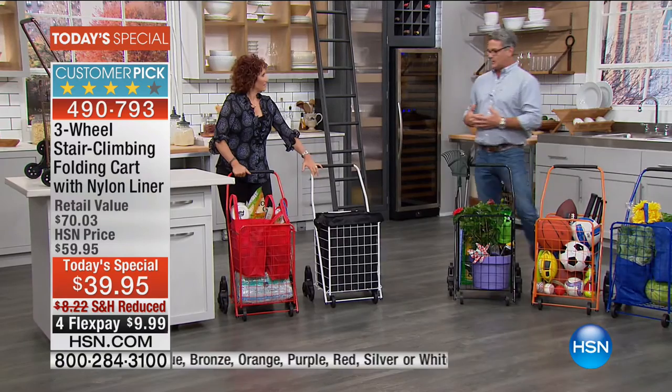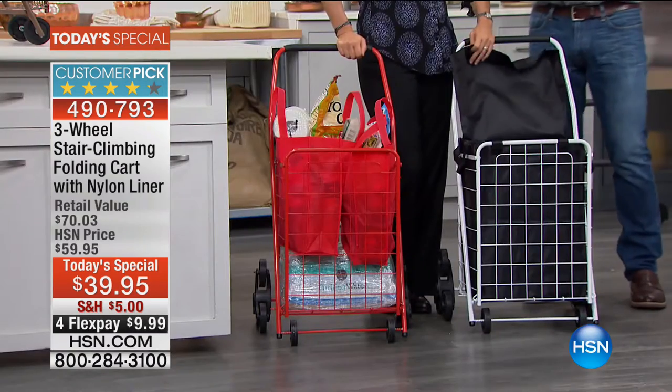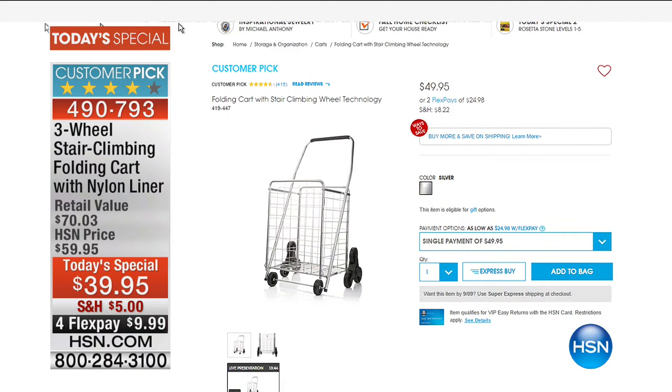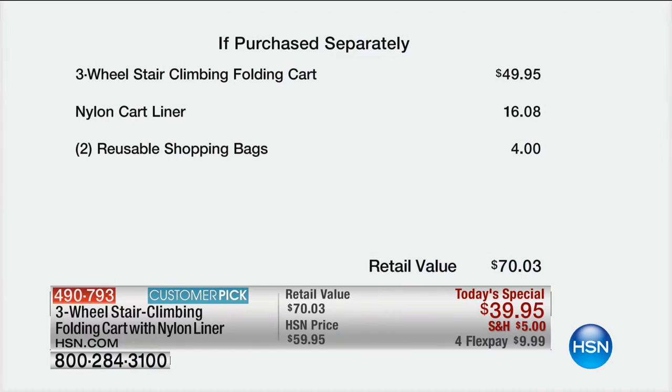When you buy today you get two shopping bags and the liner — it doesn't normally come with the liner. The liner is great if you're taking things that might spill, like gardening soil. If you try to pick it up on HSN.com by itself it's $49.95. We've added three bonuses, reduced shipping, and put it on flex pay — you can get this home for less than $10 down.